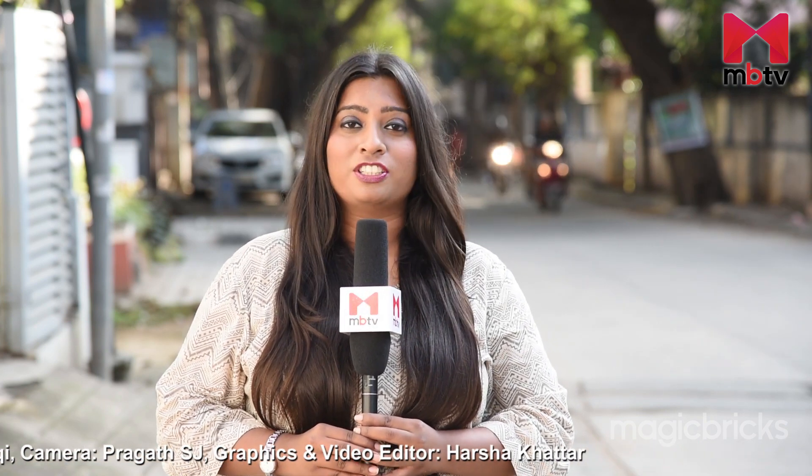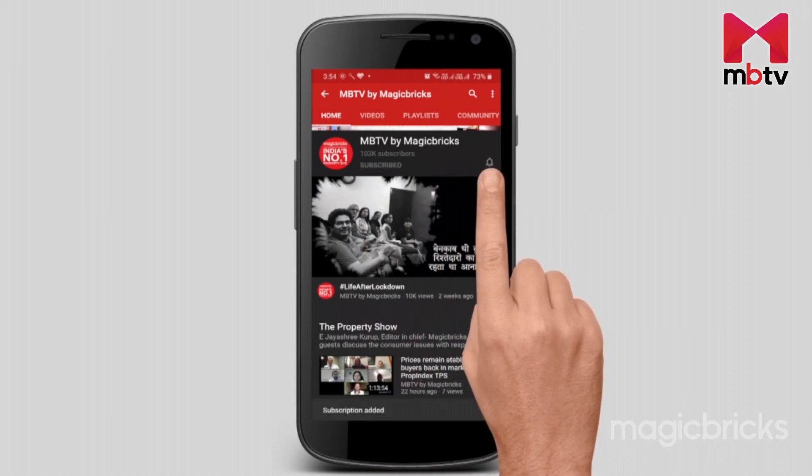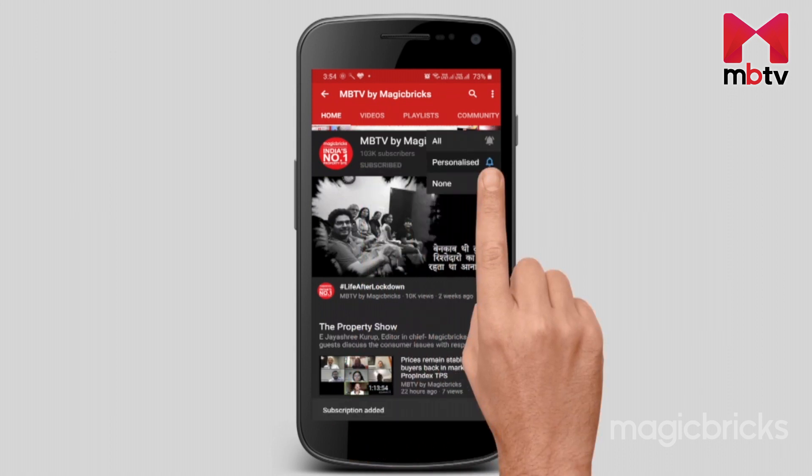Do like and share our video and subscribe to MBTV. Do not forget to follow me on Twitter for more such information. This is Priyanka Acharya signing off with cameraperson Pragat. Please subscribe to Magic Bricks on YouTube and press the bell icon to get new videos.